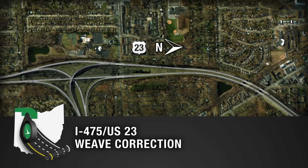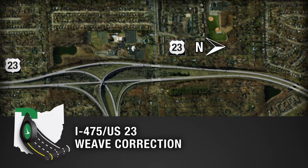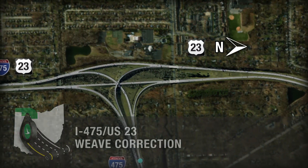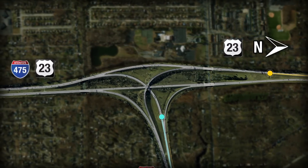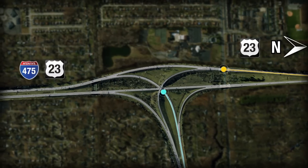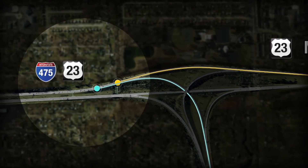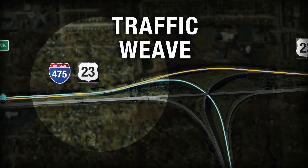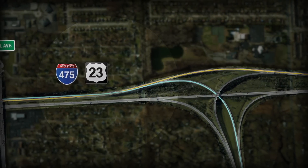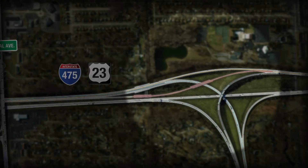The interchange of Interstate 475 West and U.S. 23 South, along with the Central Avenue exit, can create a challenge to motorists who may have to cross one or more lanes. In the existing scenario, if you were traveling on 475 West and wanted to exit at Central Avenue, you would have to cross through the U.S. 23 southbound traffic. This is called a traffic weave. This condition is being corrected as part of the Ohio Department of Transportation Safety Project, expected to be completed in 2015.